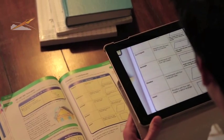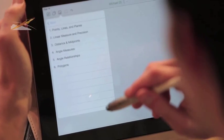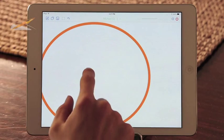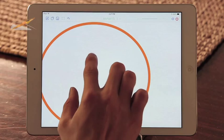The tutor can also share any printed resource material using their camera, as well as select from their personal catalog of worksheets. Using the powerful drawing and graphic capabilities, they can also create problems on the fly.